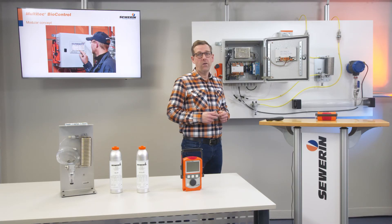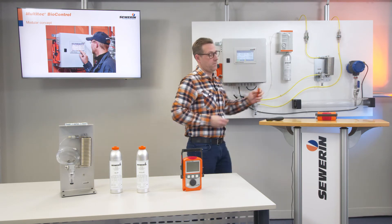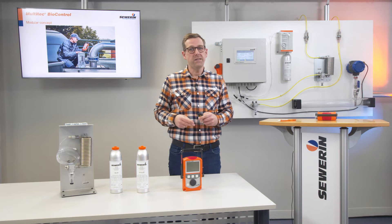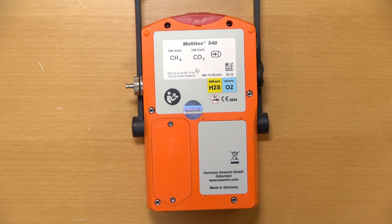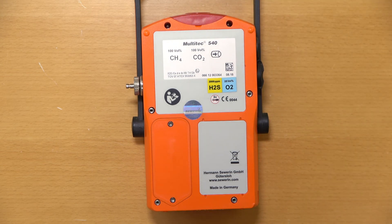The BioControl 4 or 8 are also available with analog outputs. Optionally, PROFIBUS and PROFINET modules can be installed. The MultiTech 540 or 545 is an easy-to-use portable measuring instrument. It contains the actual measuring technology of the system and is equipped with the required sensors according to your needs. As a standard, the MultiTech is equipped with an infrared sensor for measuring methane and carbon dioxide. Additionally, it can be equipped with electrochemical sensors for oxygen, hydrogen sulfide and carbon monoxide.